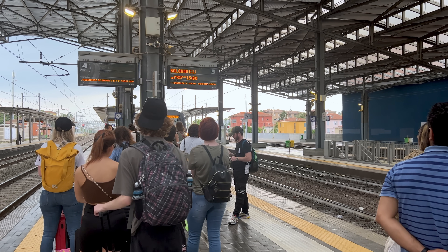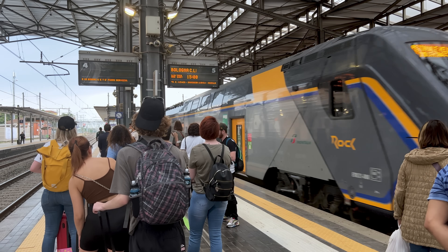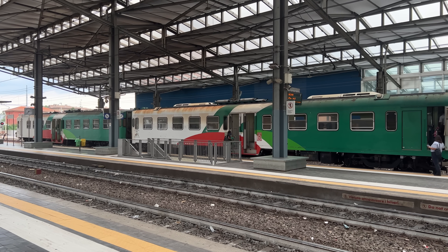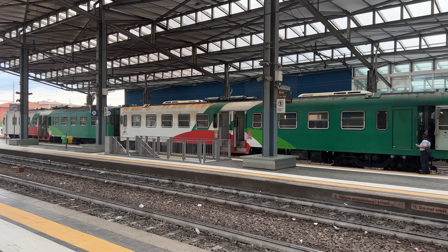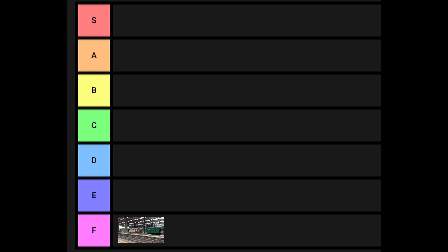Since tier lists are so popular these days, let's think of Italian trains by Trenitalia in a tier list. F-tier are the old regional trains with no air conditioning — avoid these at all cost. Some routes, like Firenze to Siena, are notoriously bad.